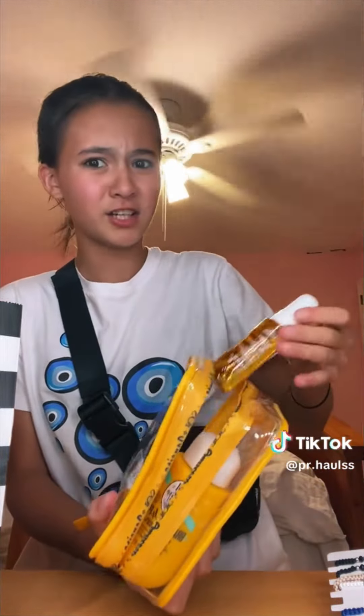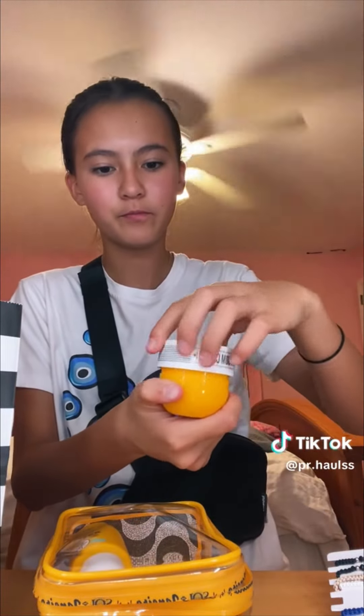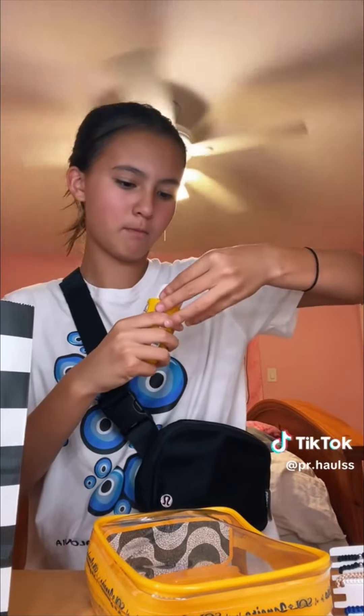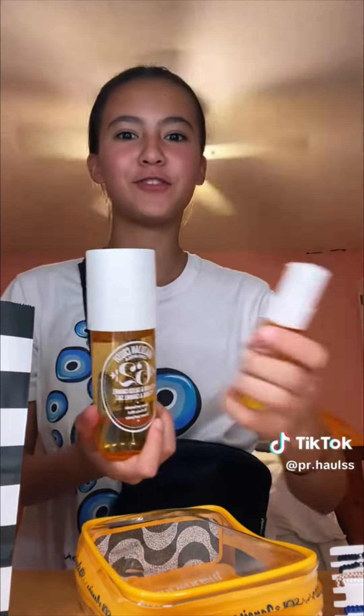First I had to pick up the Sol de Janeiro 62 set, which comes with the shampoo, the Boom Boom cream, and the 62 spray. I'm not going to take the shampoo to school, but I'm going to take the mini 62 and the mini Boom Boom cream. The bag literally smells like 62. I love the packaging for all of these. I already have the huge 62, so now I have the super small one — anytime I run out I'll just pour the big one into here.